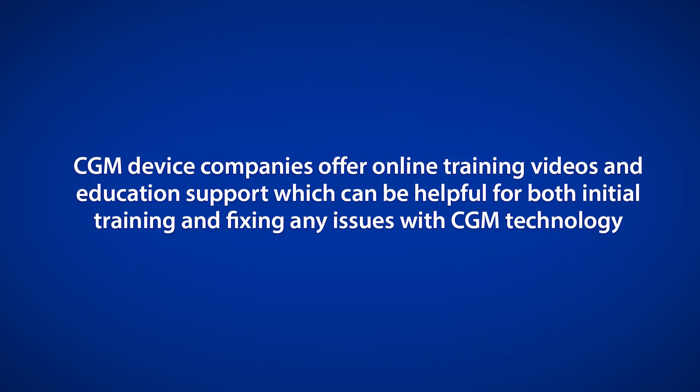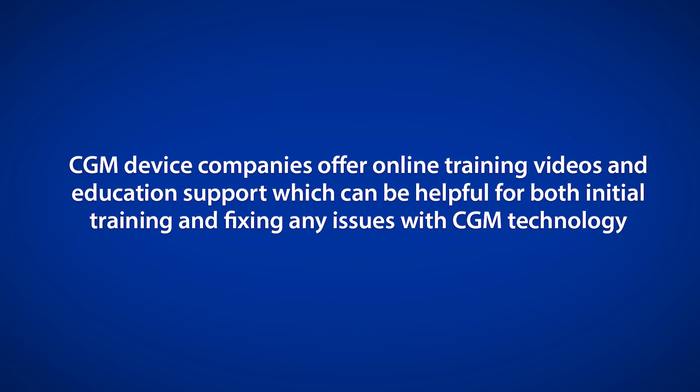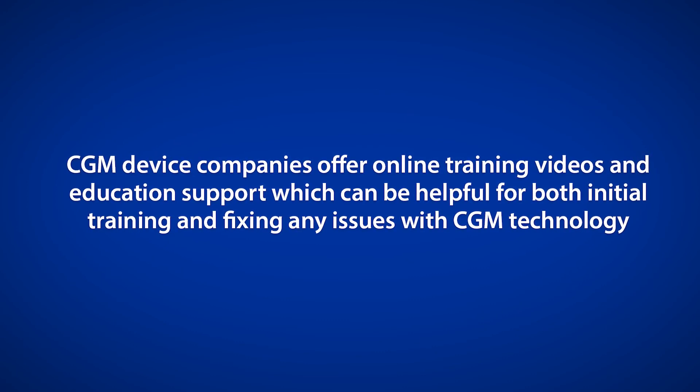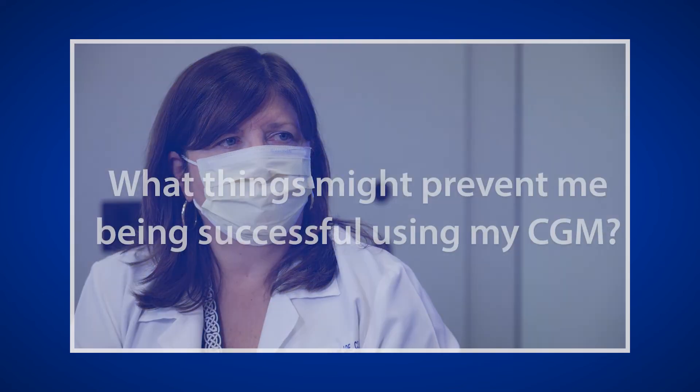CGM device companies offer online training videos and education support, which can be helpful for both initial training and fixing any issues with CGM technology. Having in-person training with a certified diabetes care and education specialist can help you become more comfortable with the technology.